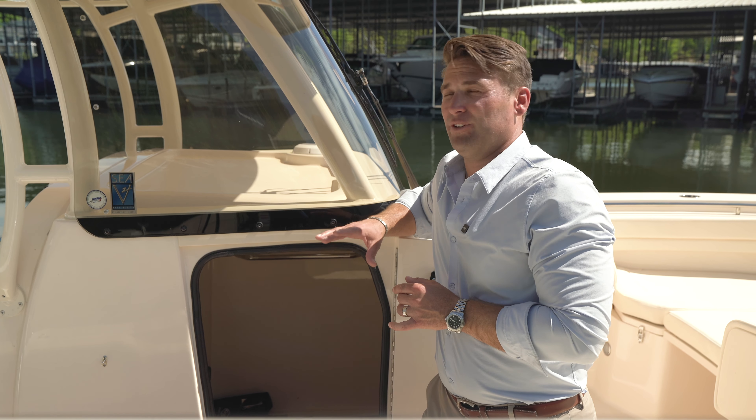We've got a jump seat here in the aft that's quick and convenient. We've also got some large storage in the aft area back here — great for gear, but I love the aspect of turning this into a large cooler. There's also another one up here in our midship dinette, which has plenty of storage, additional cooler space, and a nice little dinette in the aft.